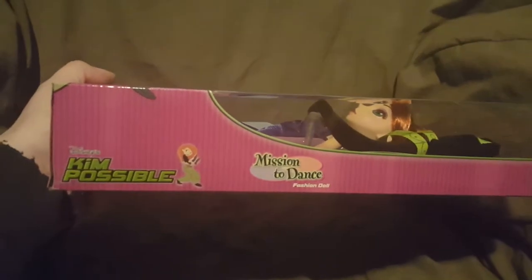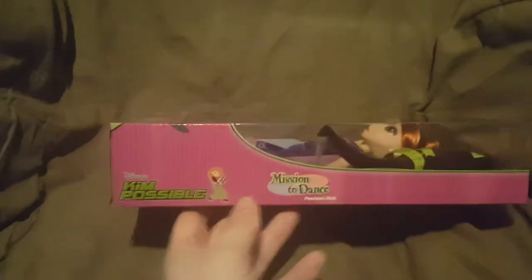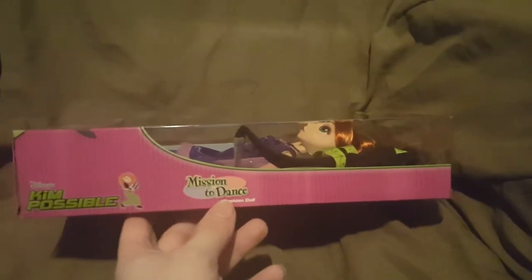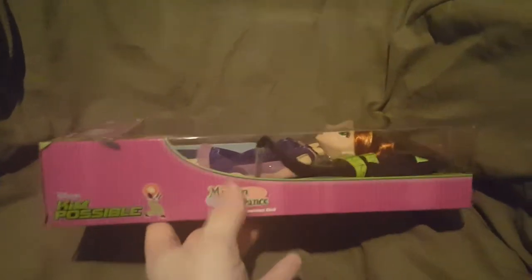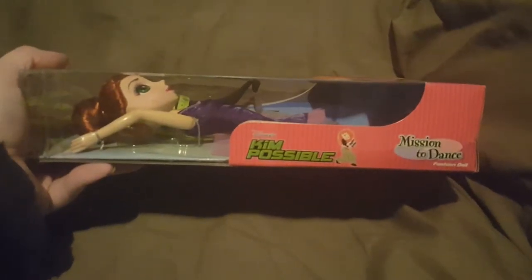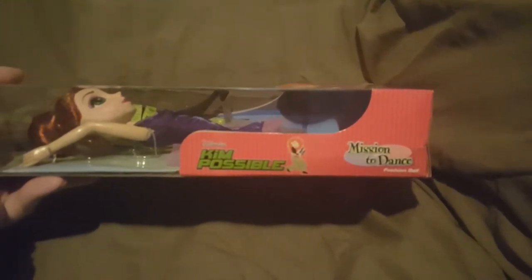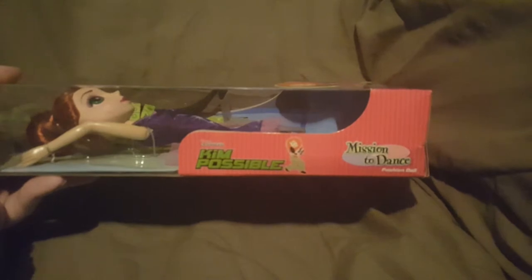On the side of the box it says Disney's Kim Possible and there she is standing right there - Mission to Dance Fashion Doll. That's what the side of the box looks like, and then here's the other side - it looks just the same. Both sides look the same.